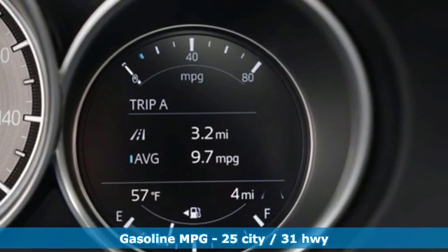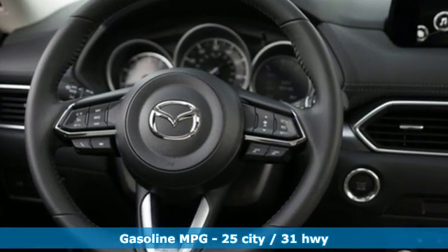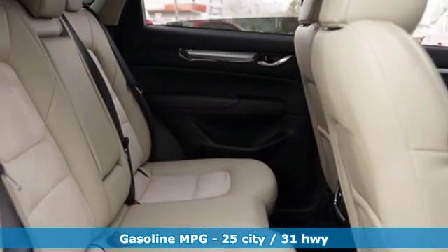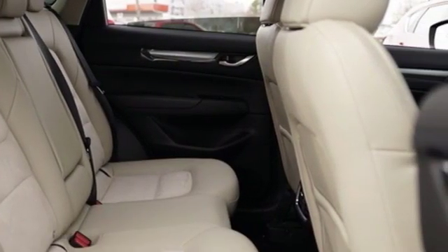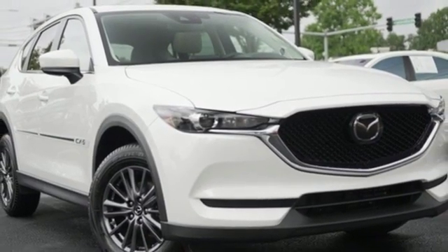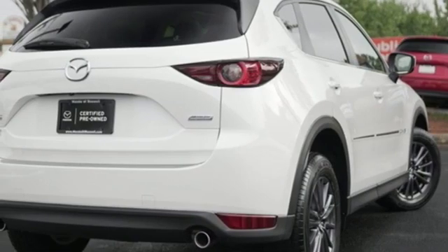Inline four-cylinder engine, dual-zone climate control, streaming audio, front heated sports seats, wireless phone connectivity, external memory control, aluminum wheels, three 12-volt power outlets, and doors and push-button start proximity key.